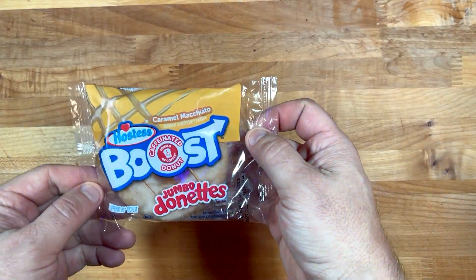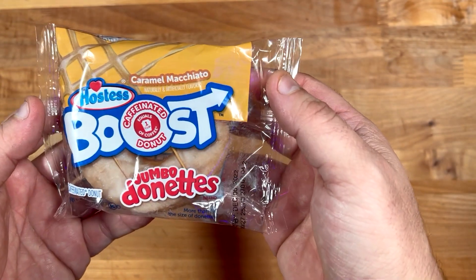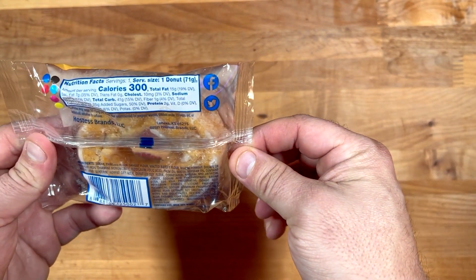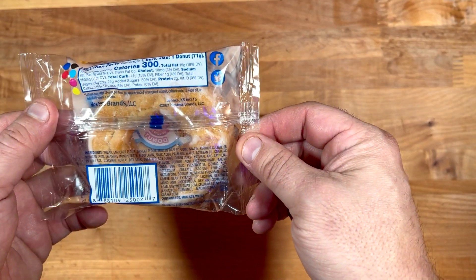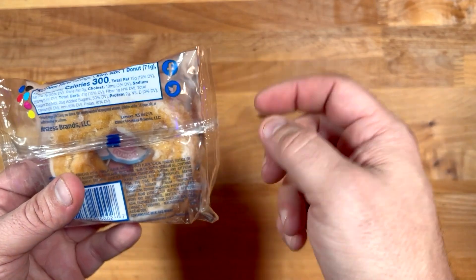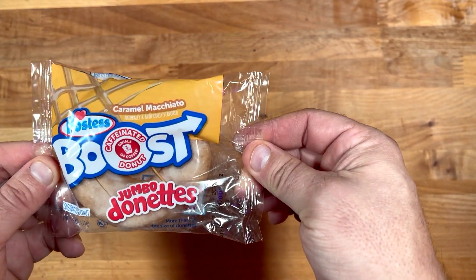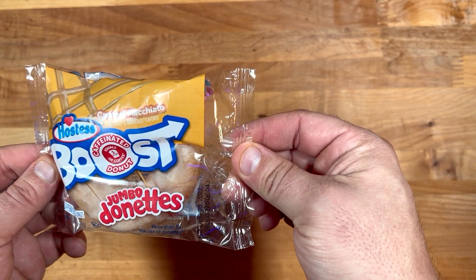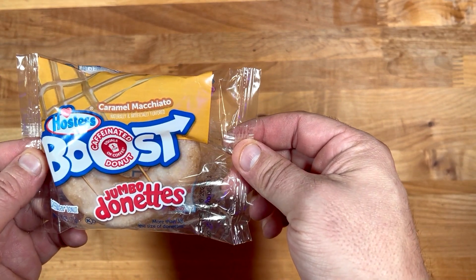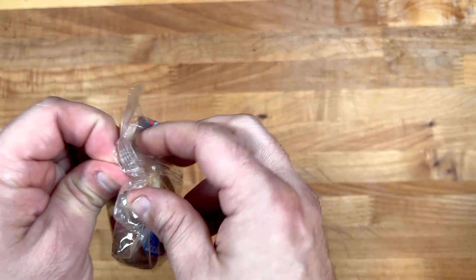Let's switch camera angles and check this out — the Boosted Hostess caffeinated donut. You can probably read a little bit better from this angle. There's the back — 300 calories. As always, they have a Facebook and Twitter but no Instagram, Hostess. It says more than three times the size of a regular donut. All right, let's open it up.